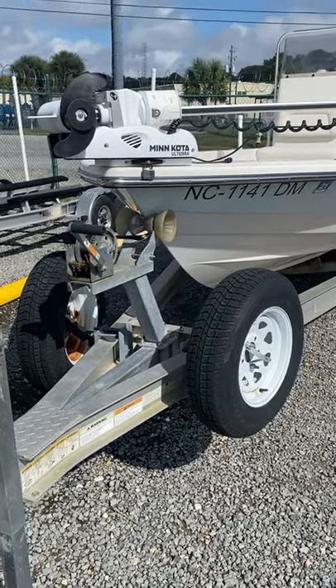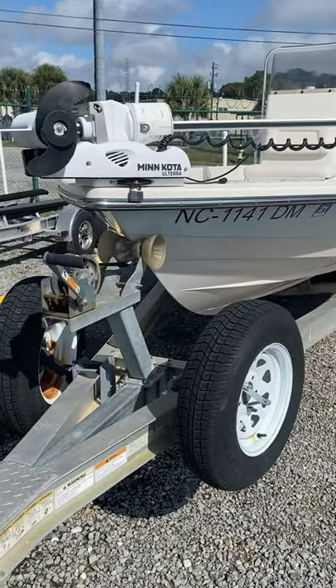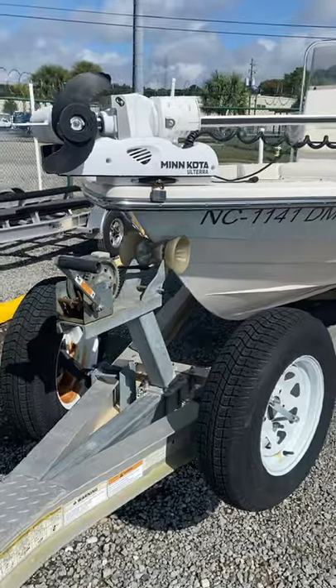Quick little walk around of this 22 Pathfinder, built in August of 2009.